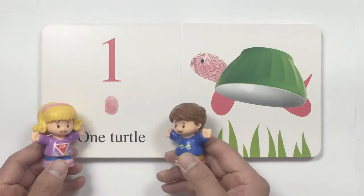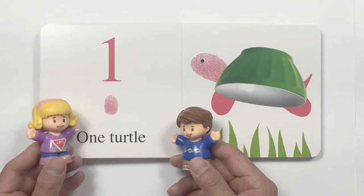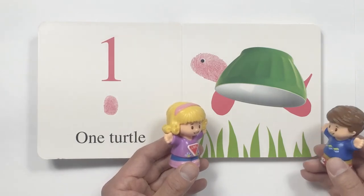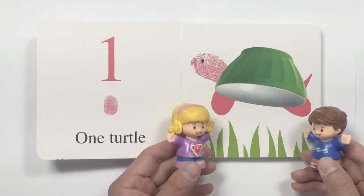Well, look. I think this is one. Yes, it is one. One turtle. Look at the turtle. His shell is made of a green cup. Yeah, and look at his head. It's like a pink fingerprint.